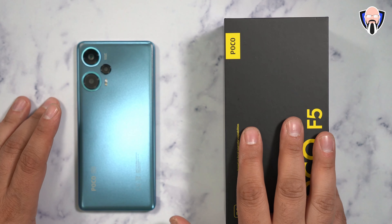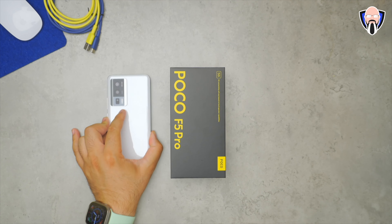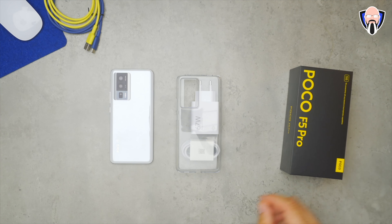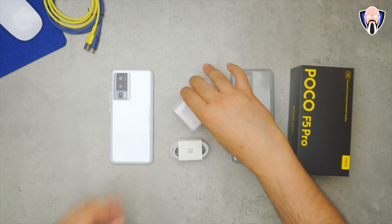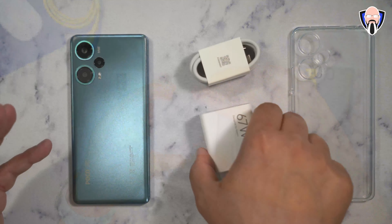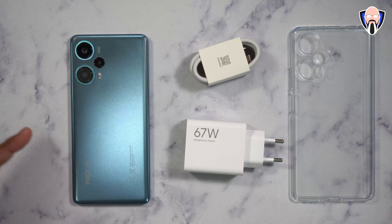We're going to start off with the unboxing. I have the Poco F5 here, and I also have footage of the F5 Pro unboxing from a friend, Slorks, in the Middle East. He has his F5 Pro and I have the F5. The biggest difference between the two is slightly different aesthetics regarding display resolution. They both support a 6.7-inch display, but one is QHD resolution, one is Full HD resolution, both at 120 frames per second.